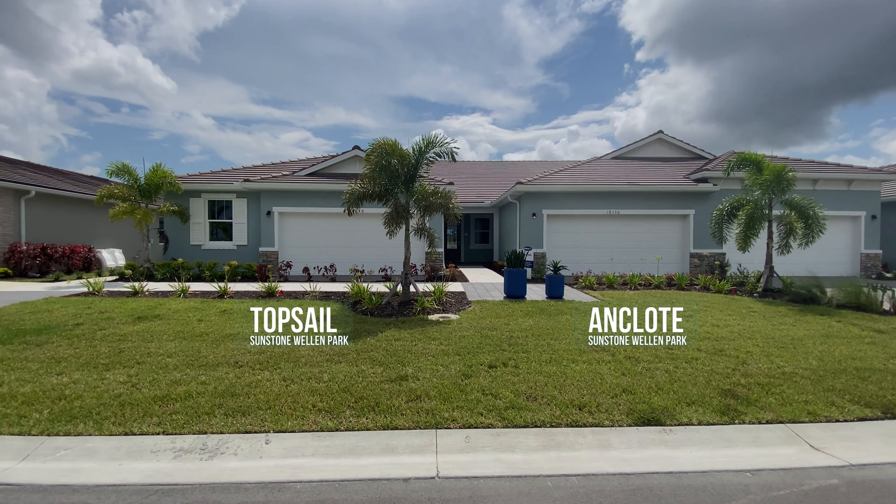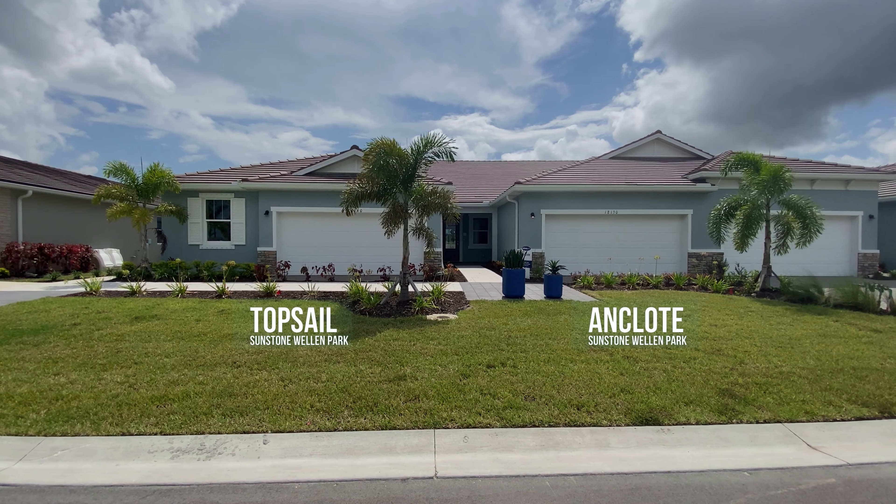Hey there, savvy homebuyers and sellers. This is Jeff O'Leary, The Village Guru, and today we're at Sunstone in Welland Park to visit a couple of villa homes by Mattamy Homes. Normally I do one home per video, but I figure let's just mix it up today. They're really nice villas, perfect for people who want to live in the area, maybe relocate, spend the winters here — whatever you want to do, it's your choice. Let's get right into it.